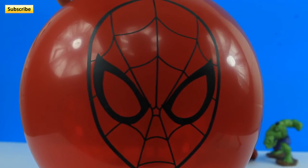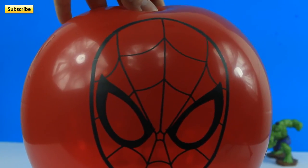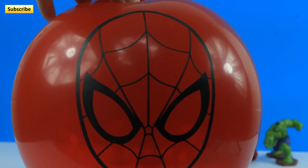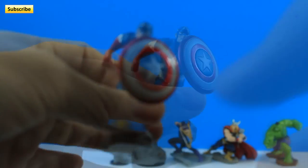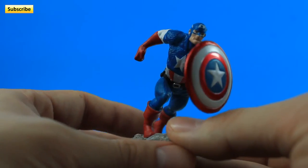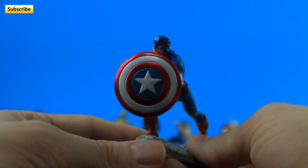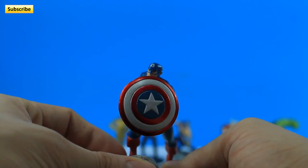This is our last balloon of the day and it's a Spider-Man head. Ready? 3, 2, 1. And it's Captain America! Look at that. Isn't that cool? He's like, 'I'll block anything with this shield.' He's really cool. Put him right there.